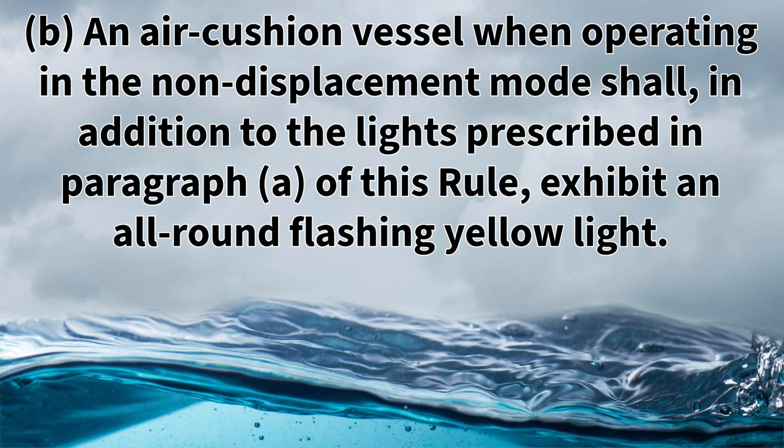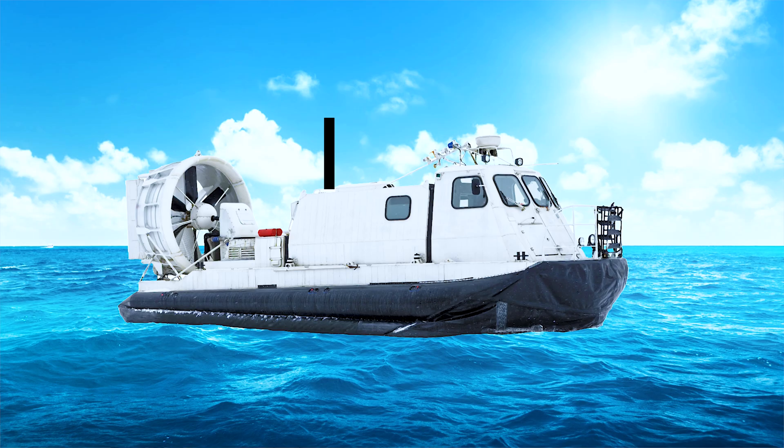Rule 23B states that an air cushioned vessel, when operating in the non-displacement mode, shall, in addition to the lights prescribed in paragraph A of this rule, exhibit an all-round flashing yellow light. What this rule is stating is that when an air cushioned vessel is operating in a non-displacement mode, they need to display a flashing all-round yellow light.